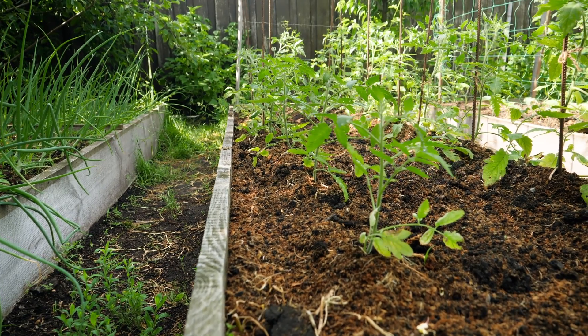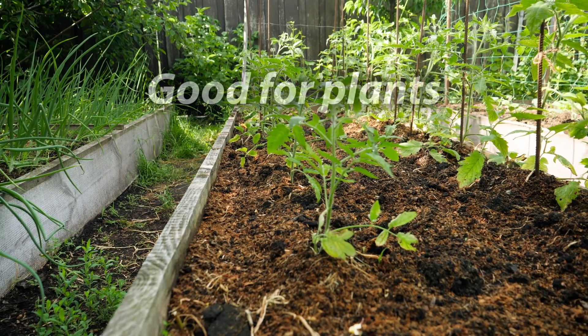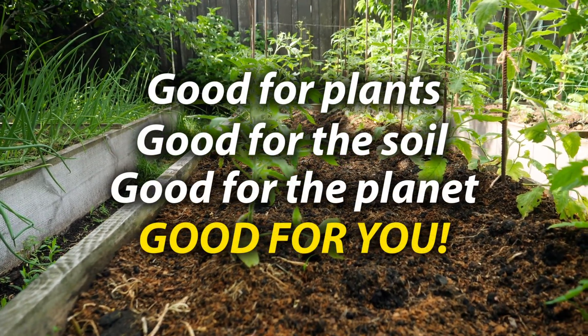Kelp provides safe, high-quality nutrition for garden plants. It's good for plants, good for the soil, good for the planet, and good for you.